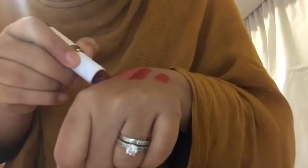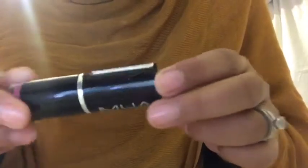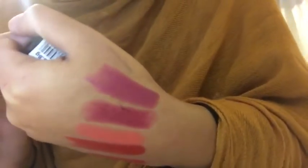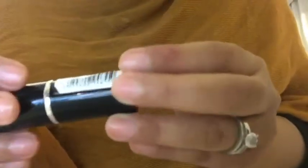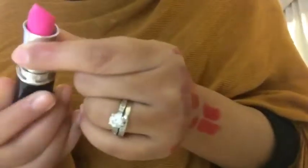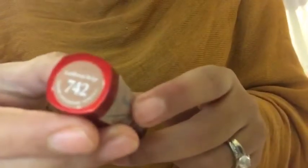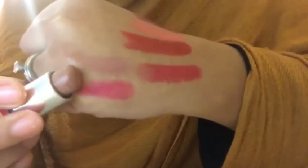The next one is also from MUA, it's in the shade Wild Berry. This one is also by MUA in the shade 2, and the last one from MUA is in the shade Persian Rose.